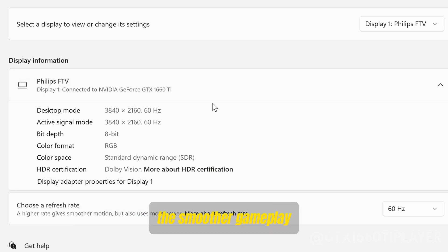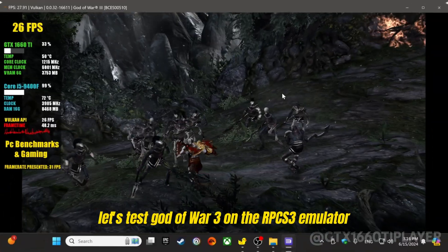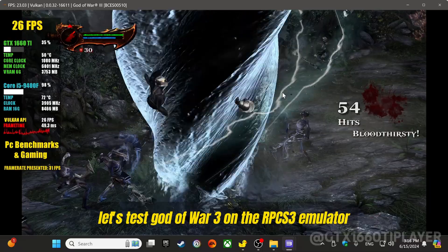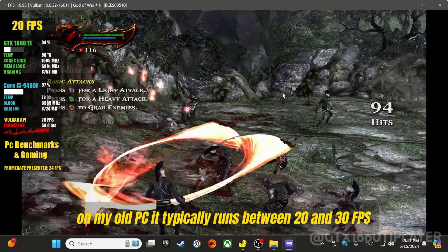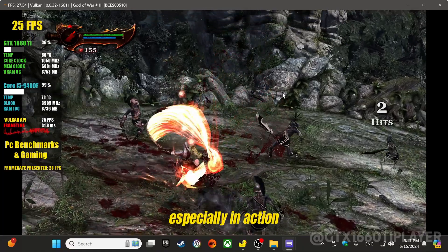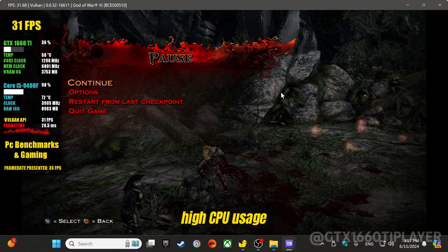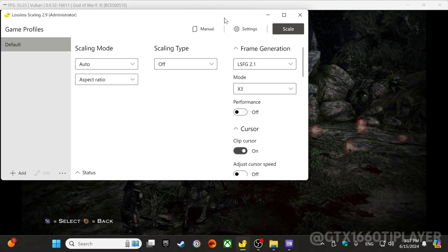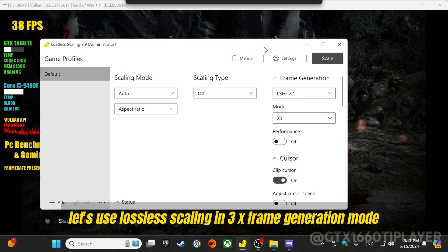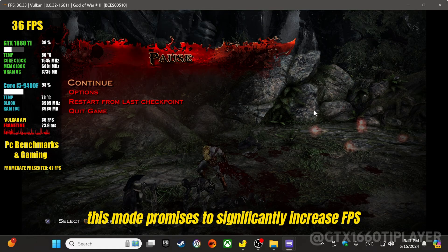The smoother gameplay and enhanced visual responsiveness are directly tied to your display capabilities. Let's test God of War 3 on the RPCS3 emulator. On my old PC, it typically runs between 20 and 30 FPS, especially in action-packed and detailed areas of the game. High CPU usage makes it significantly difficult to achieve a satisfactory frame rate. Let's use lossless scaling in 3X frame generation mode to see improvements in performance and fluidity.